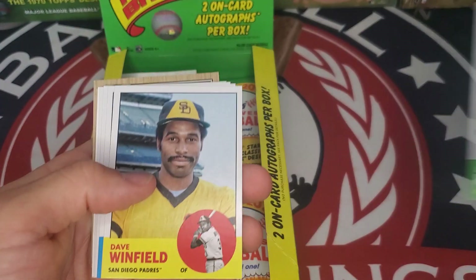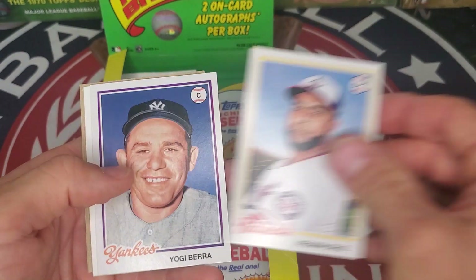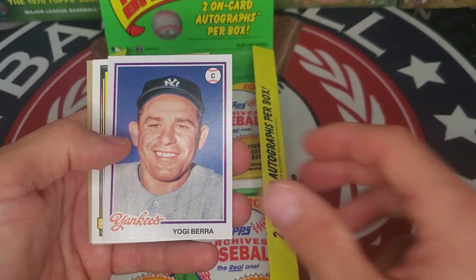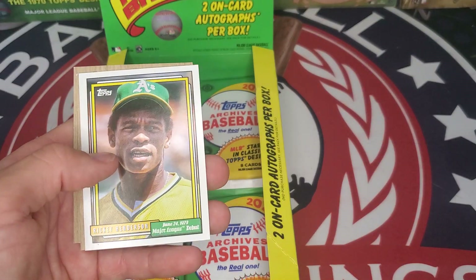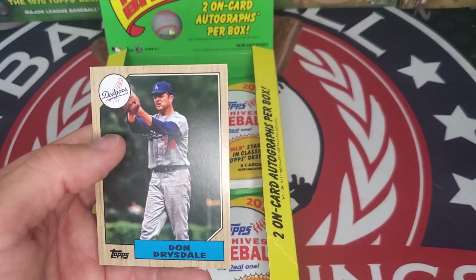Joe Mauer, Dave Winfield, C.J. Abrams rookie, Nelson Cruz, Yogi Berra. There's Rickey again — Major League debut. Bryce Harper, and Don Drysdale.